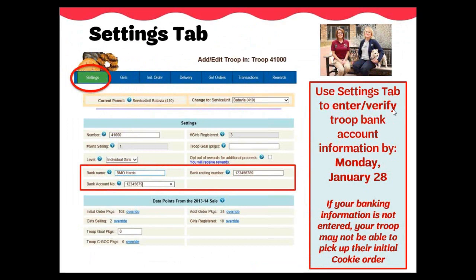On your settings tab in eBuddy, you can enter or verify your banking information. We will be uploading the previous year's banking information on January 16th — please go in after this date and verify it is correct. If you are a new troop, you will have to enter your bank's information. Click on the edit button and enter the bank name, account number, and routing number for your troop's bank account no later than January 28th. Click the update button at the bottom once all edits have been made. Also on this tab, you can add your troop goal and opt out of rewards, but only if you have an older girl troop — older girl troops are defined as Cadets, Seniors, and Ambassadors. Pages 16 and 17 of the Troop Cookie Manual provide more information to help troops make this important decision.